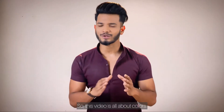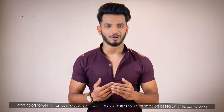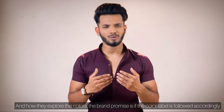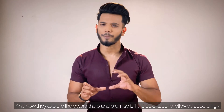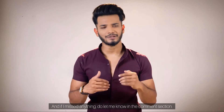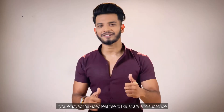So this video was all about colors — which color suits which location, and how to create contrast based on your complexion. Lastly, I would like to emphasize the quality that Townsing provides and how they explore colors. Their brand promise is that the fabric will never shrink and the color will never fade. If I missed anything, do let me know in the comment section, and if you enjoyed the video, feel free to like, share, and subscribe.